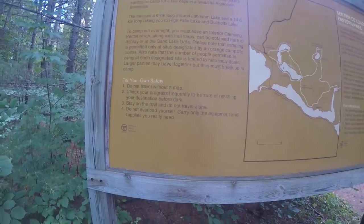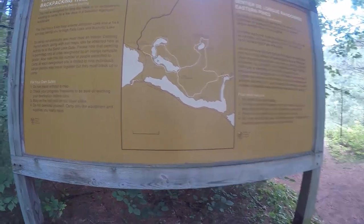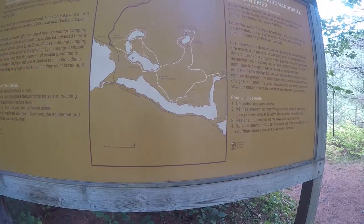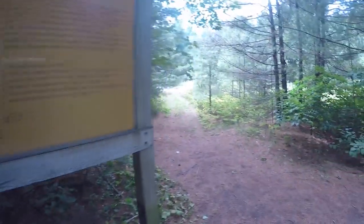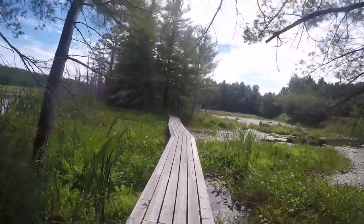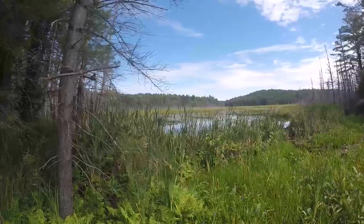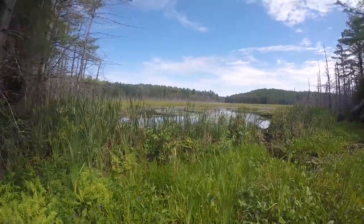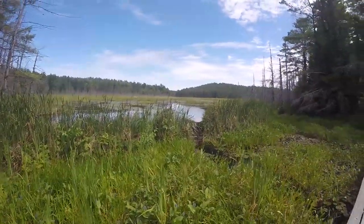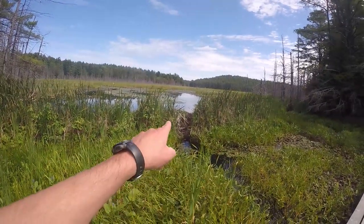Traveling alone — why I'm alone. There's just a lot of campsites out here. Boardwalk section right off the hop. A duck — I don't know what that was.